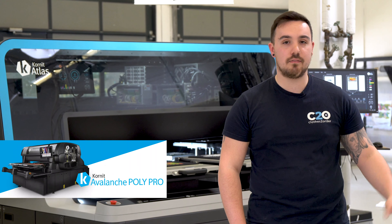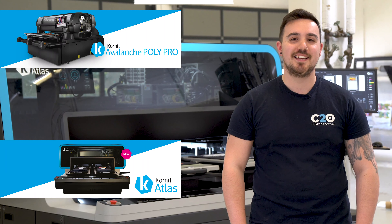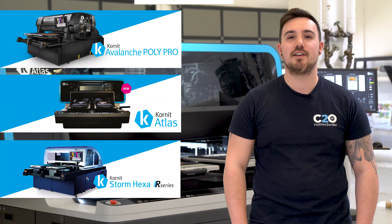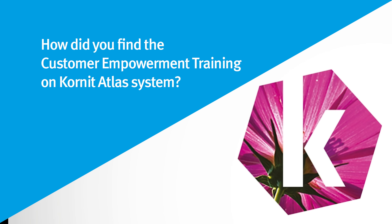On beta is the Avalanche Polypro and the Atlas. That's right.